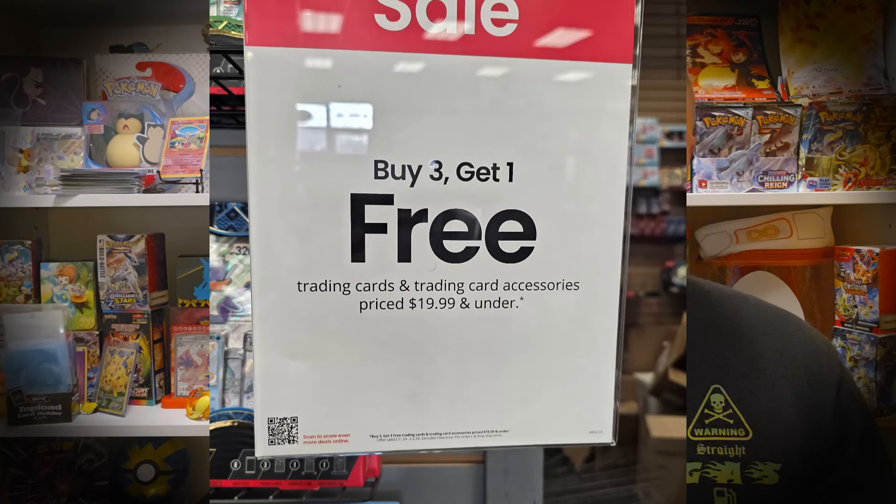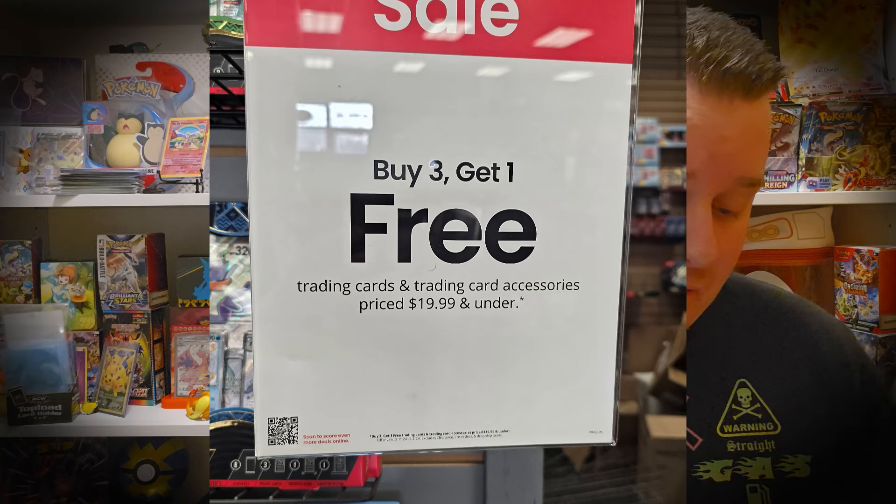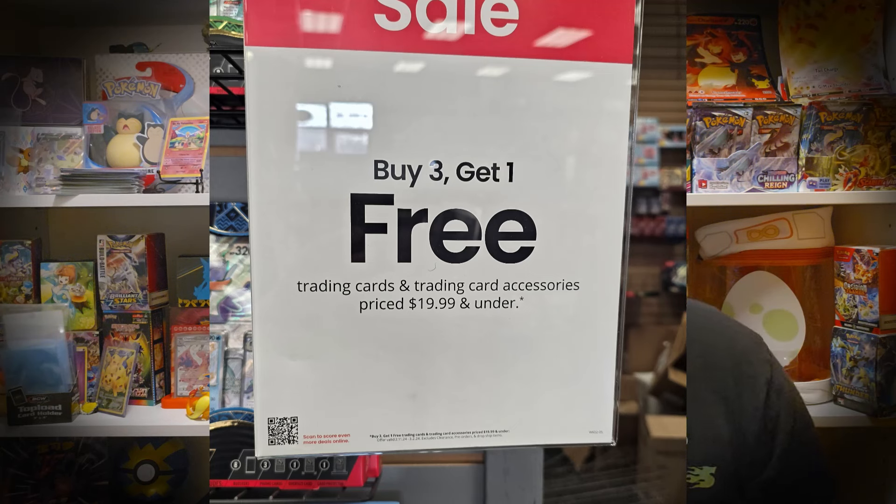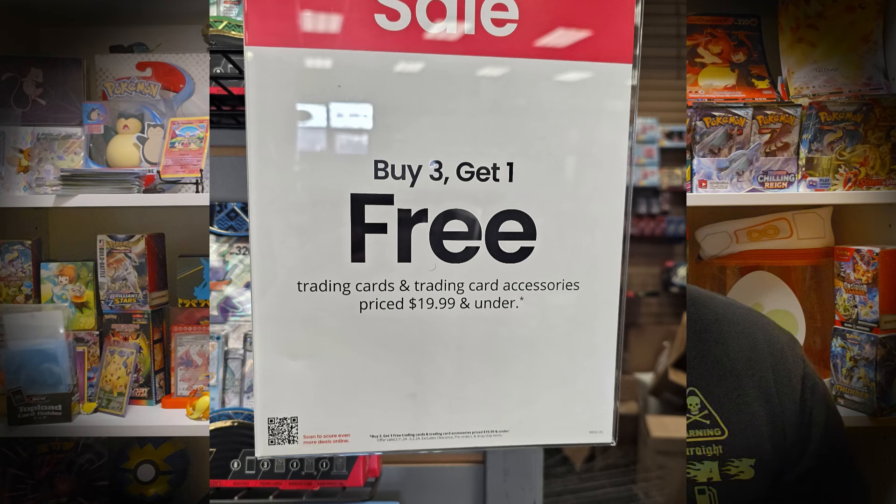I bought three of them — three of them is what we're opening today, $19.99 a piece online, and they had five total in the store that I ordered from. I go to the store and I see a sign, and I'm going to display it right here. This is what it says: Buy three, get one free — trading cards and trading card accessories priced at $19.99 and under.